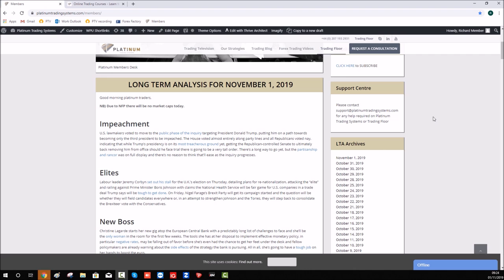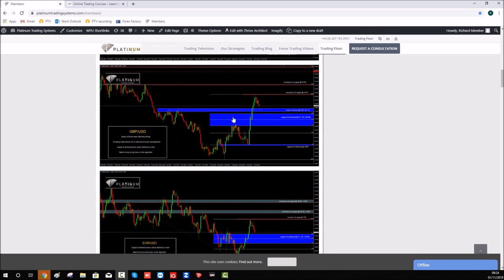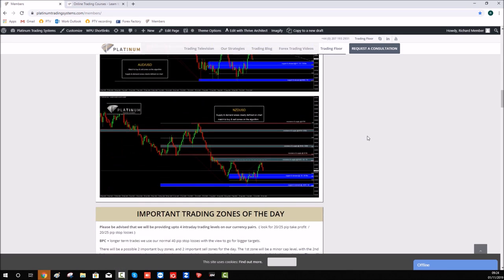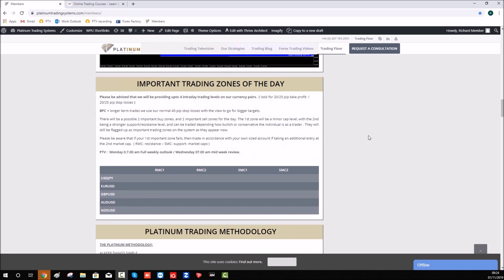Let's have a look at the trading floor. This is what our clients have lifetime access to — there's plenty of articles on there, charts for the week, and we also have this important trading zones of the day section. This is the area where we expect the market to come and bounce at intraday levels. We don't put any levels out today because it's NFP.